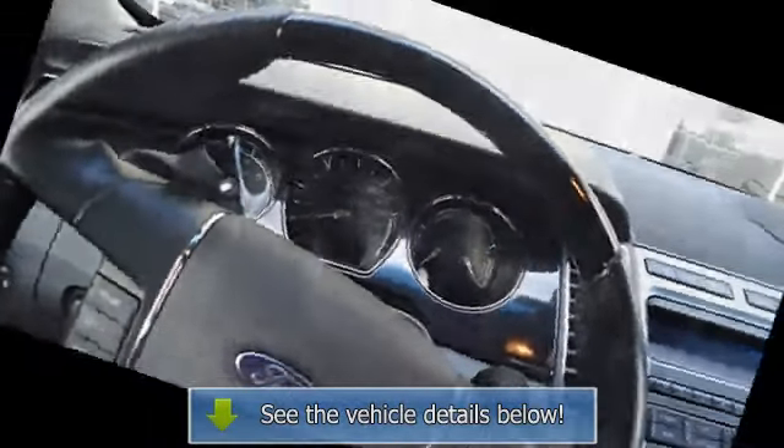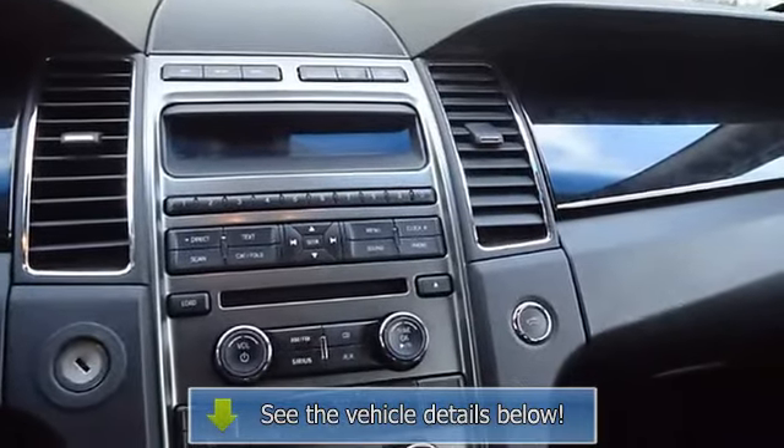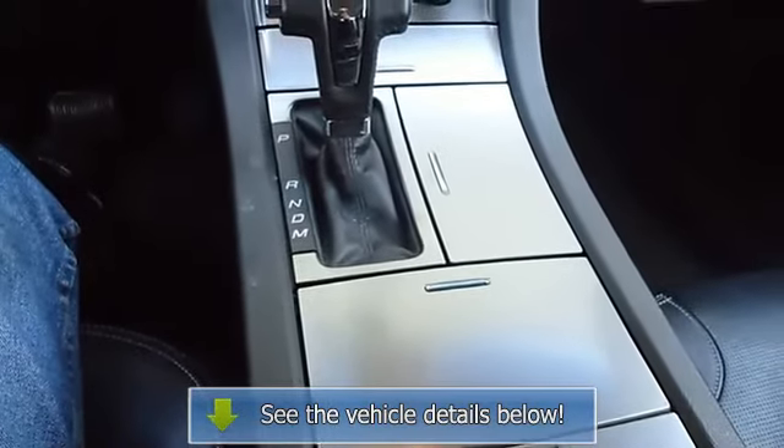All interior components are in good working order. A Taurus in this condition, with these options and this color combination is an absolute rarity. The 2011 Ford Taurus — the perfect blend of daily driver.